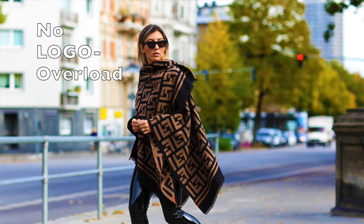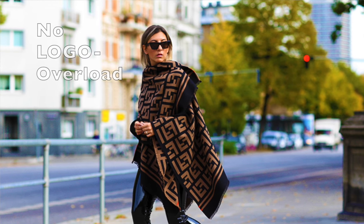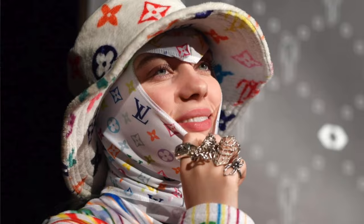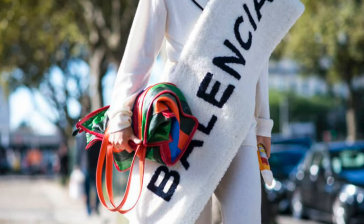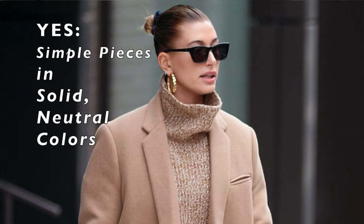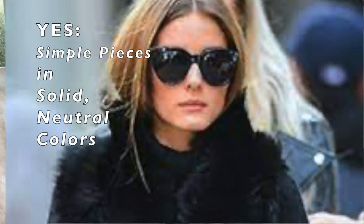Number one: no logos. Go for quality pieces that speak on their own. Wealthy, affluent people don't logo themselves out — it's considered tacky. Visible logos all over your clothes, all over your shoes, all over your bag — don't do that. I'm really talking about bags that go overboard with logos, like the huge Tory Burch or the repeat logo on the Louis Vuitton bag. Stay away from logos; invest in good, high quality pieces that stand on their own.